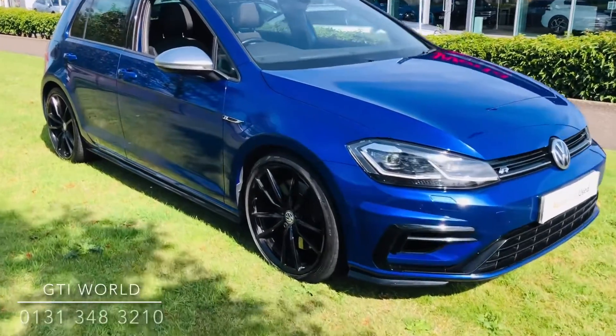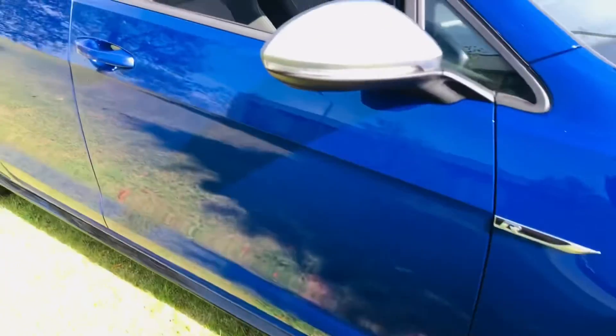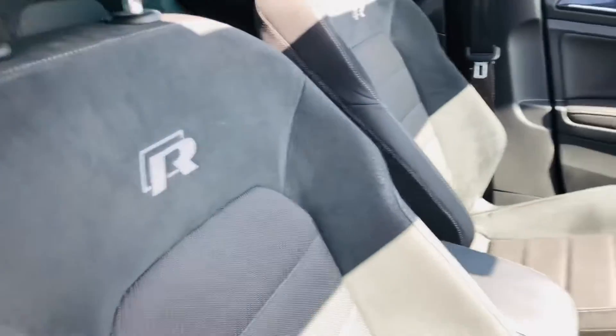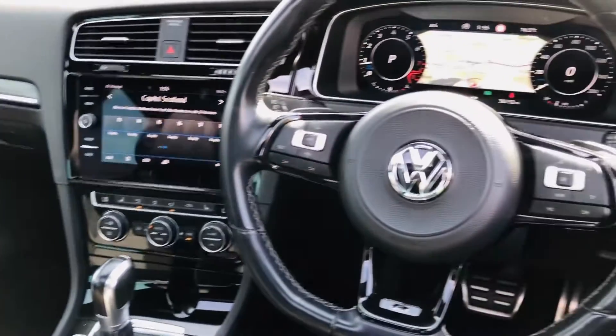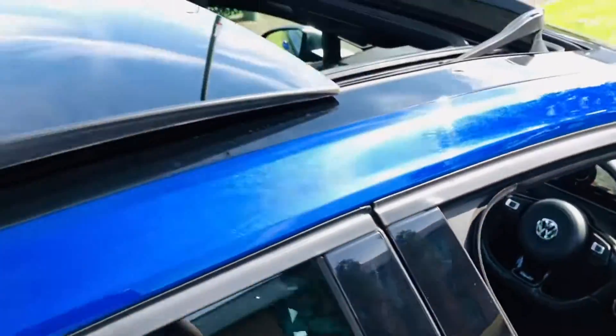Here we have a 2019 19-plate Golf R finished in Lapis Blue Metallic with just under 39,000 miles. This car is available to view here at GTI World, part of Western Volkswagen. The car is fully approved through the VW program, so it will come with a two-year warranty.